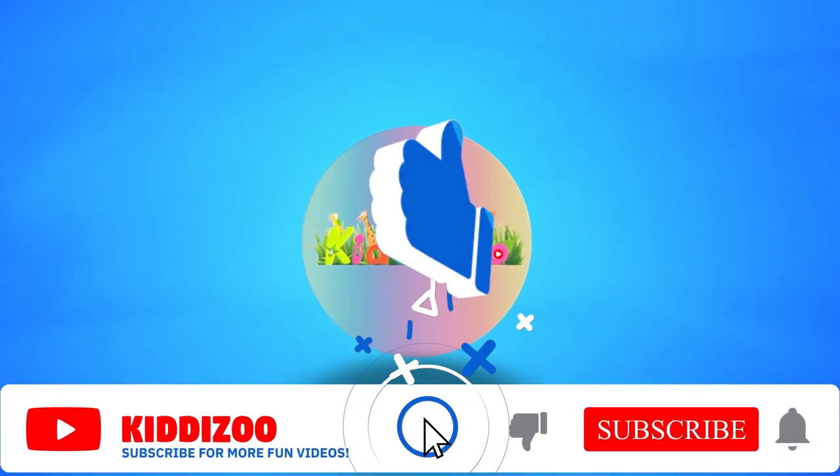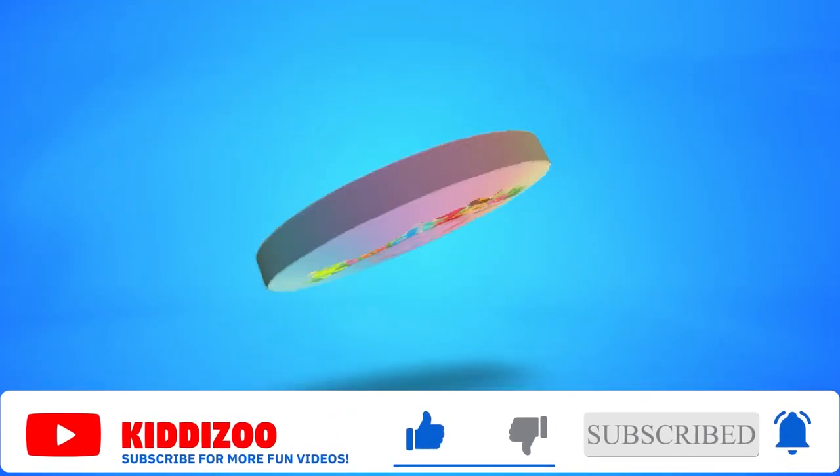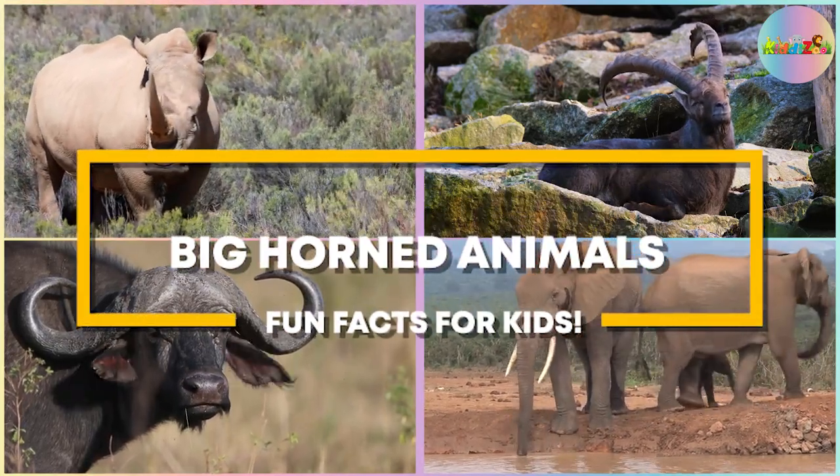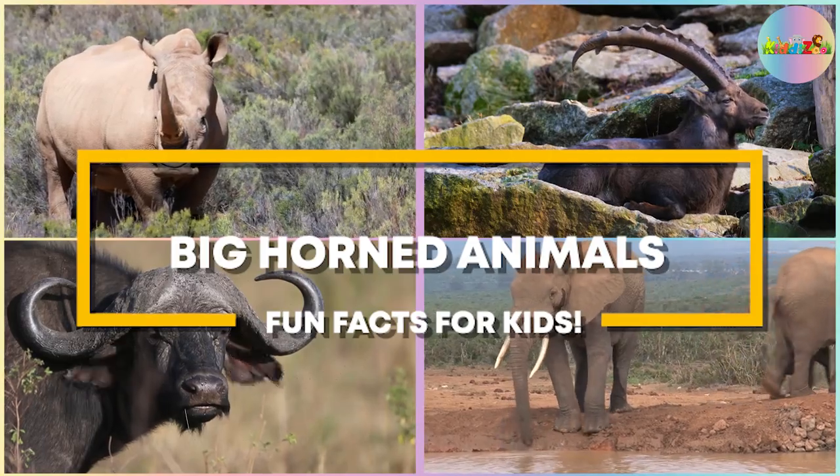Subscribe at KiddyZoo for more fun videos! Big Horned Animals Fun Facts for Kids. Let's learn the different animals with big horns!